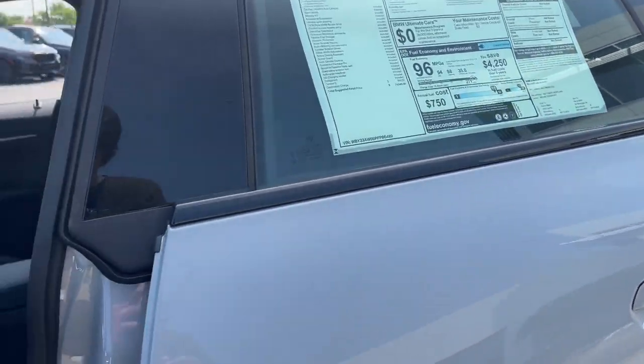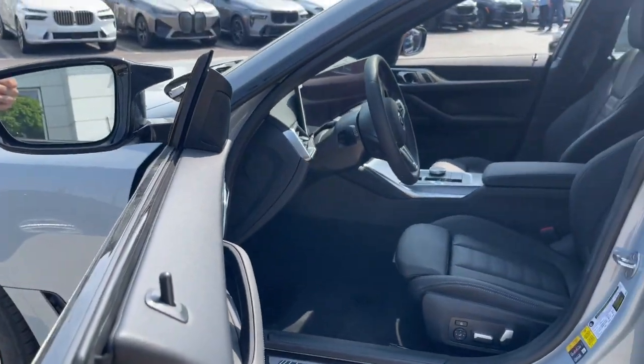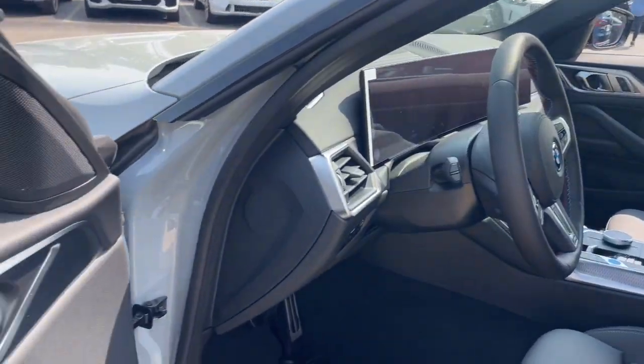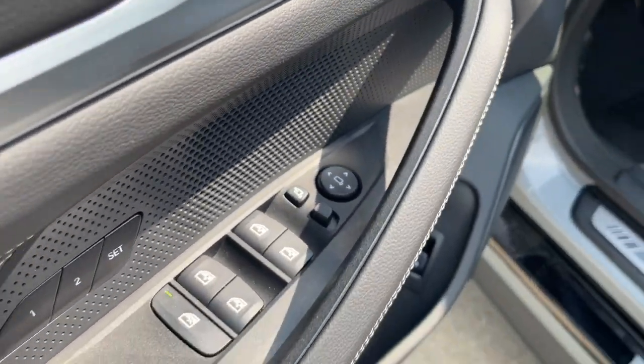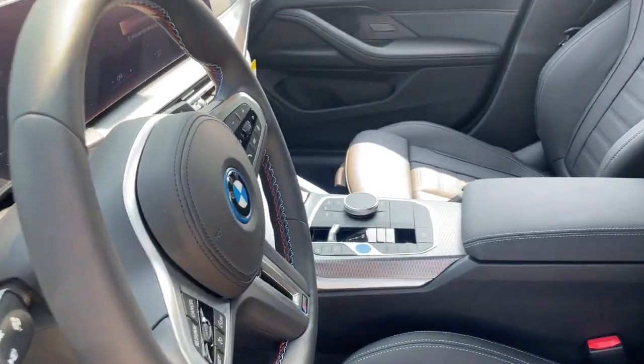The following are some of this vehicle's highlighted options: heated steering wheel, Apple CarPlay and/or Android Auto, navigation system, moonroof, keyless entry, heated mirrors, satellite radio, power liftgate, power driver seat, dual zone AC.